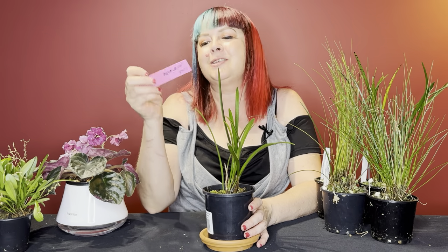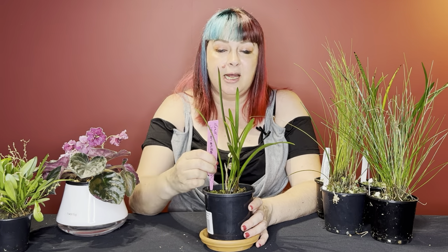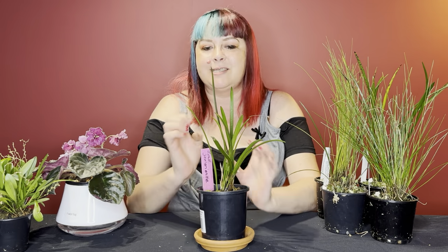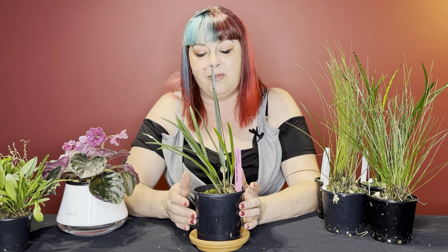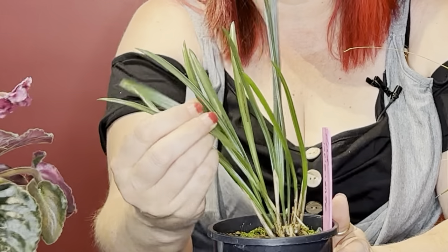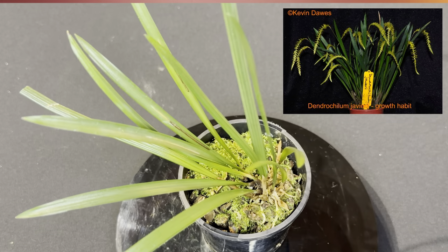This one is Dendrocylum javirienci - also called Dendrocylum javirii. It's a beautiful orchid native to the Philippines, and its inflorescence is a beautiful yellow. It's a pretty robust orchid with pretty minimal maintenance, and can tolerate a wide range of indoor conditions. It's a warmer weather orchid that really grows like any other houseplant. These leaves are very thick - you can tell they're quite hardy with a nice gloss to them. I'm really looking forward to seeing how this one does; I think it'll do pretty well in my conditions.